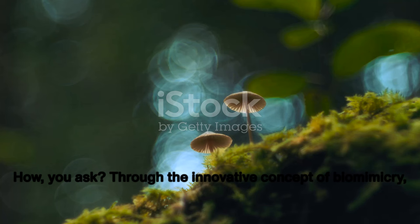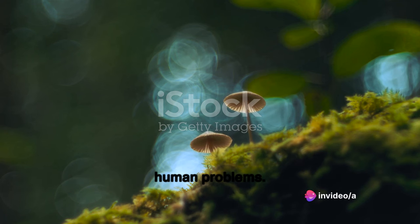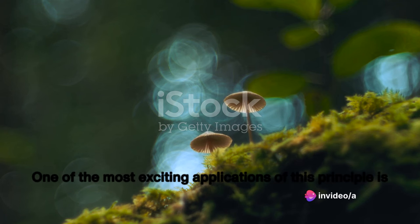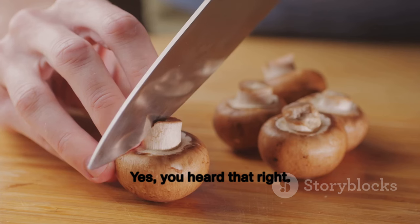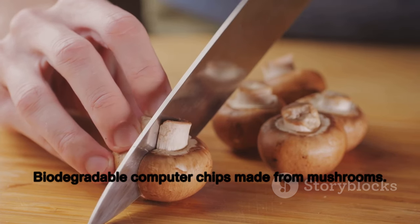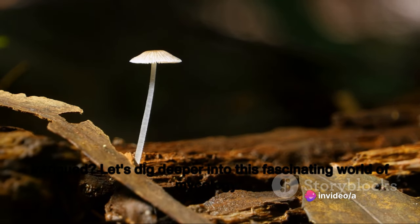Through the innovative concept of biomimicry, where nature's designs and processes inspire solutions to human problems, one of the most exciting applications is the development of biodegradable computer chips — biodegradable computer chips made from mushrooms. Let's dig deeper into this fascinating world of mycology.